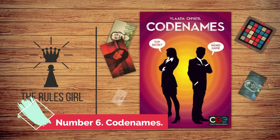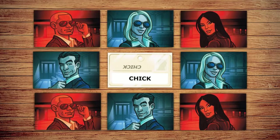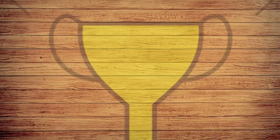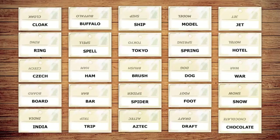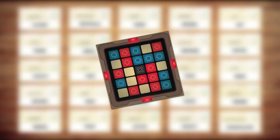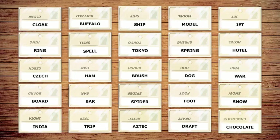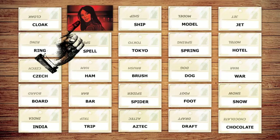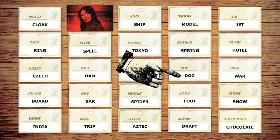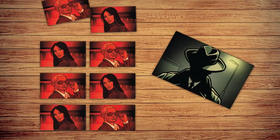Number 6: Codenames. Codenames is a simple party game for solving problems. The red and blue teams each have a team captain responsible for guiding that group to victory. There will be 25 cards with various words on the table at the start of the game. Each card corresponds to a slot that stands for a distinct color, which only the team captain can see. The captain gives clues by wording to help teammates discover the cards of their team's colors and find every card of their color to triumph.